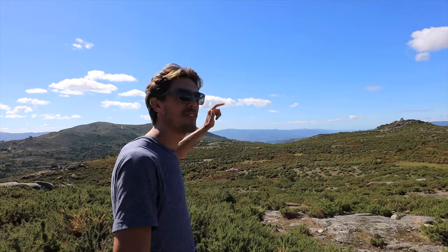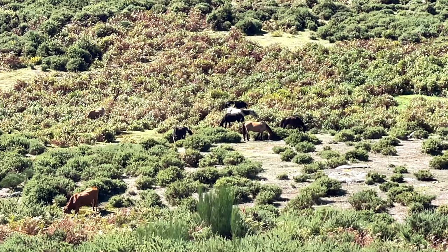Down below us are a local species of cattle with beautiful long horns — super cool. She's grazing next to wild horses.